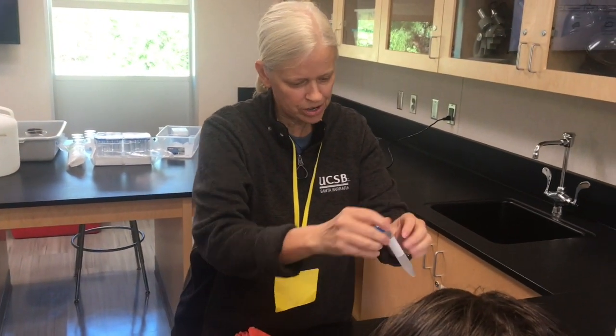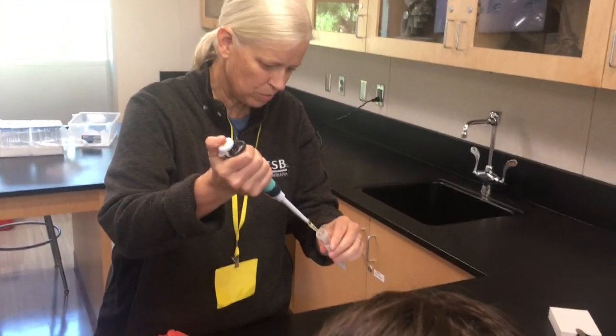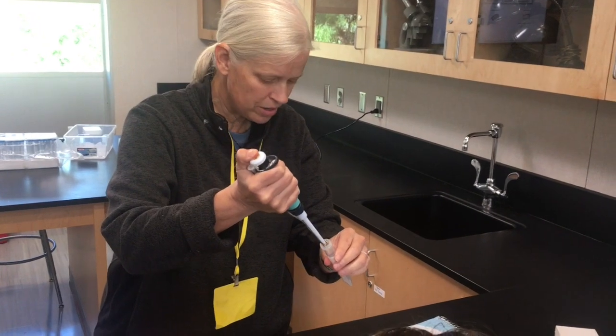We're mimicking the ocean right now — we're making the sperm pretty dilute, but it's still pretty concentrated. What we're going to do is put a drop right on that microscope slide.